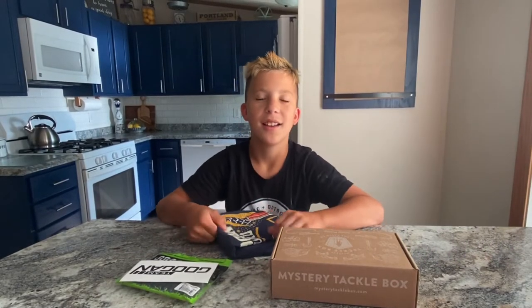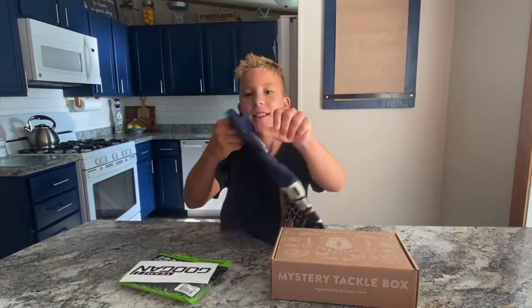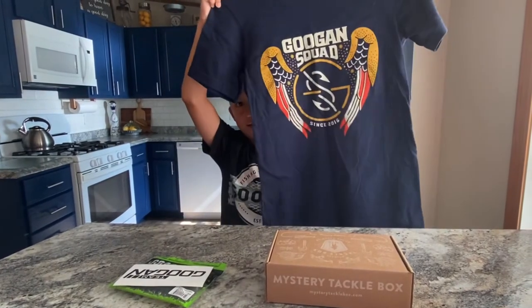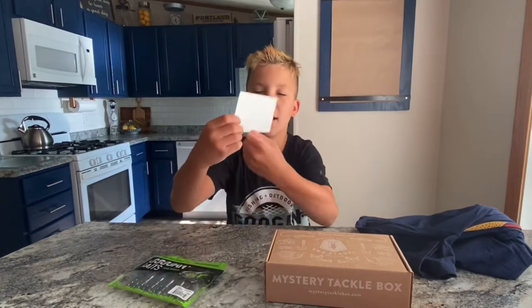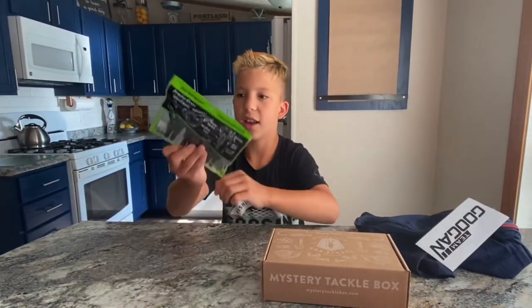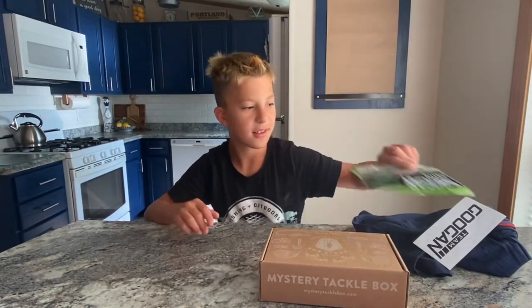Hey guys, welcome back. It's June and we got our shirt. We got the shirt, we got a Team Googan sticker, Crack and Crawl by Junebug, and our June Mystery Tackle Box.